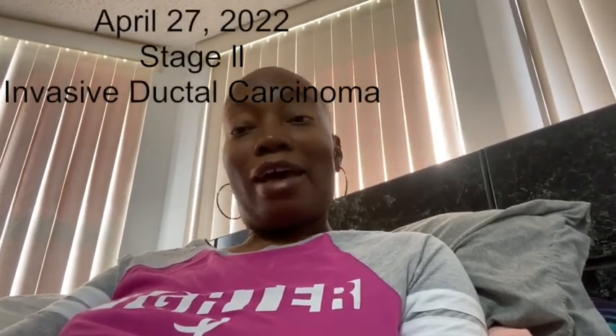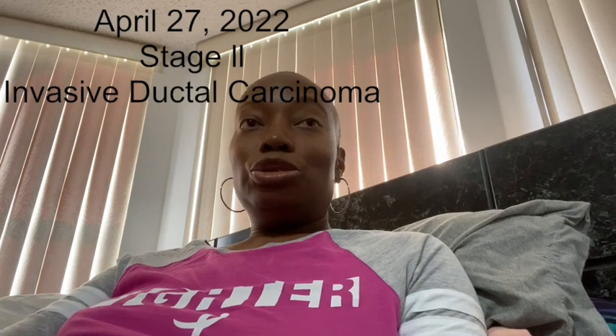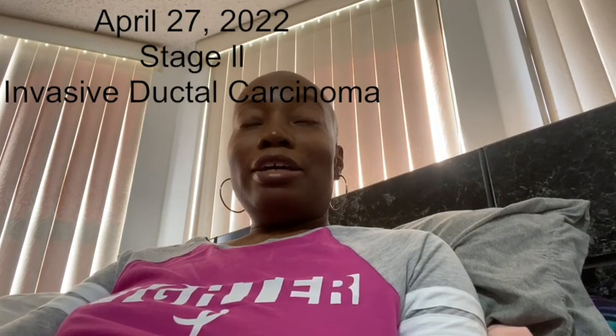I was diagnosed on April 27th with Stage 2 invasive ductal carcinoma breast cancer in my left breast. After being diagnosed, I had a lumpectomy where that portion of the tumor was removed, as well as three lymph nodes. One lymph node was positive.